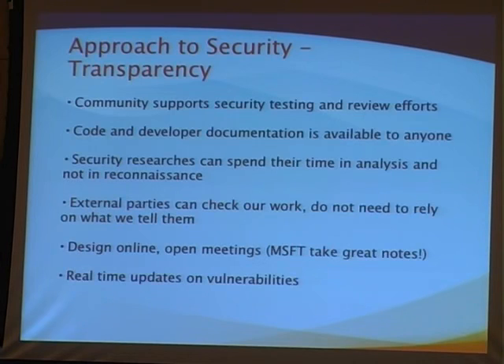Another thing that's different here is that we're trying to do real-time updates on vulnerabilities. When something's announced, it might be days or weeks before you hear a response from the vendor. We try to let you know what we know when we know it, so there's no guessing — you have the real information from the vendor. When we make a mistake or we're wrong about something, we say so and correct our information.